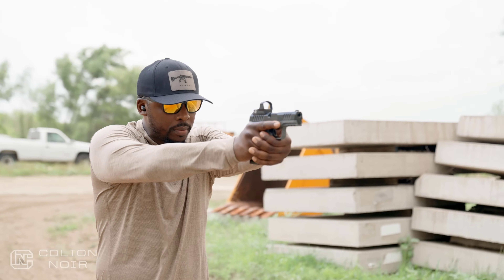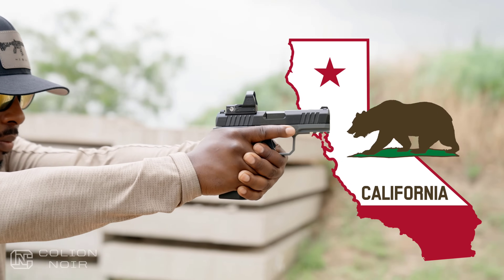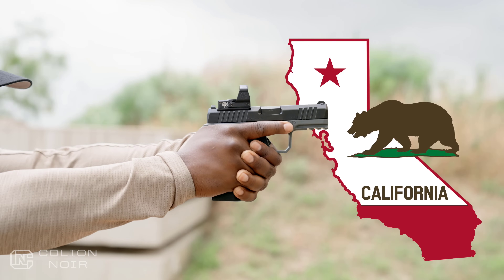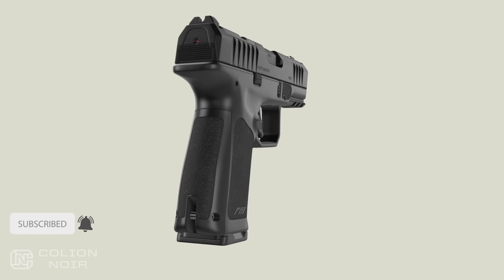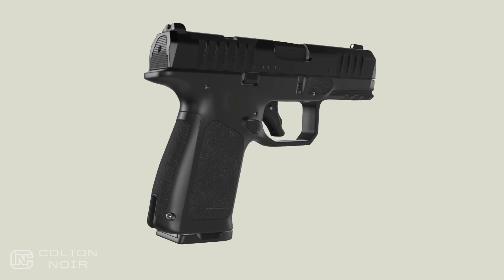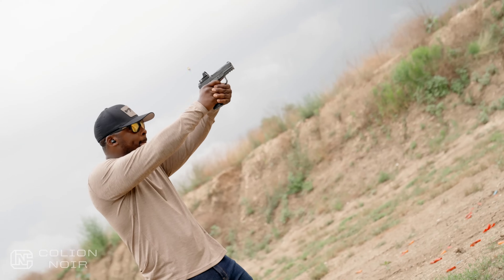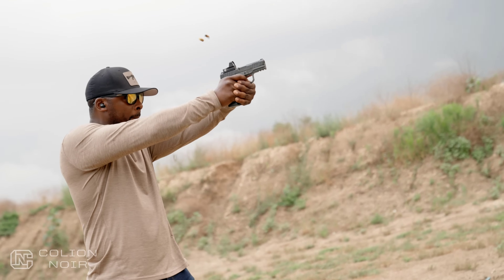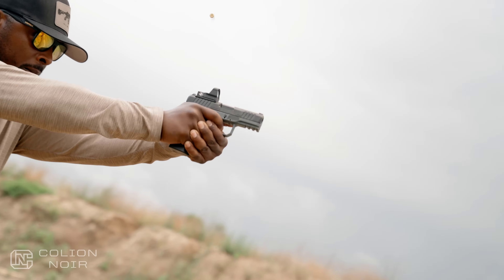A couple of things I forgot to mention. For those of you in California, Rost Martin is currently undergoing the process to get their guns added to the California roster — so thank them later. And for those of you who want to try the RM1C before you buy it, you can do just that with Rost Martin's try-it-before-you-buy-it program. Call your local gun range or gun shop that has a range and ask them if they are part of this program.